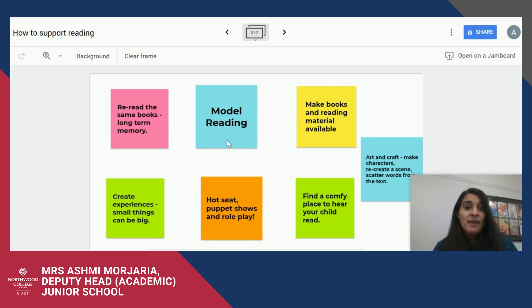Fourthly, it's really important that you make books and reading material available. This should not just be confined to your bookshelf — scatter books around the house, newspapers, magazines, and recipe books. Make reading accessible for your daughter.